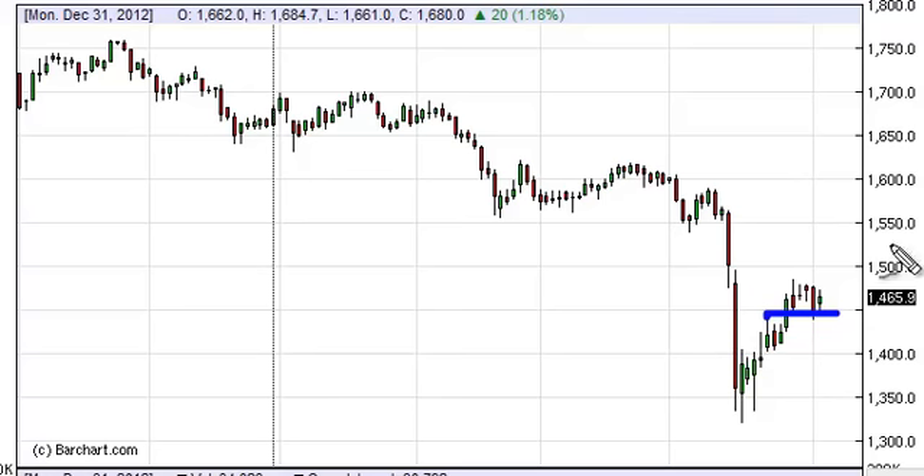We need to see the right supportive candle, or for that matter an easier trade above 1500, because we think at that point in time the market is going to run directly to 1550.